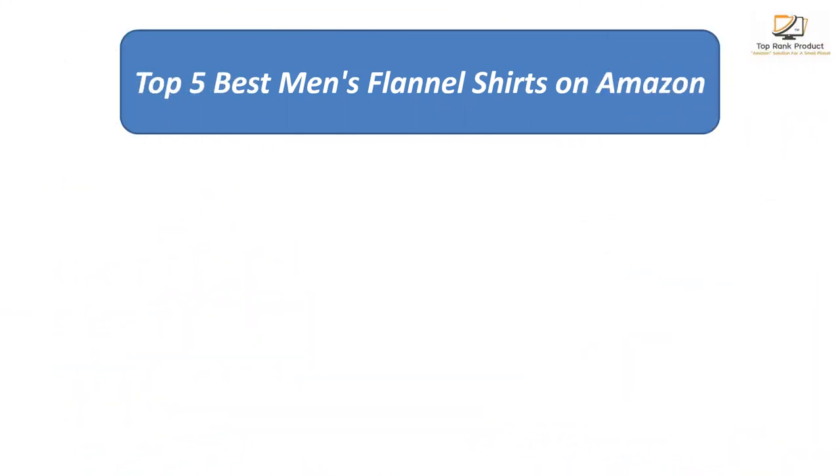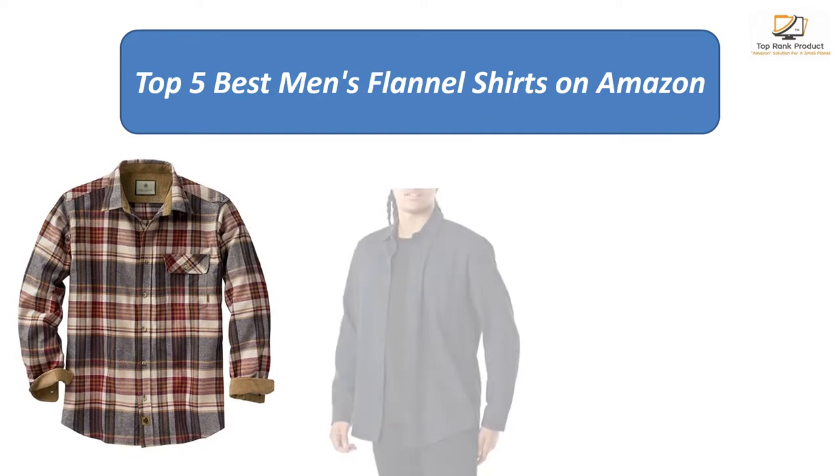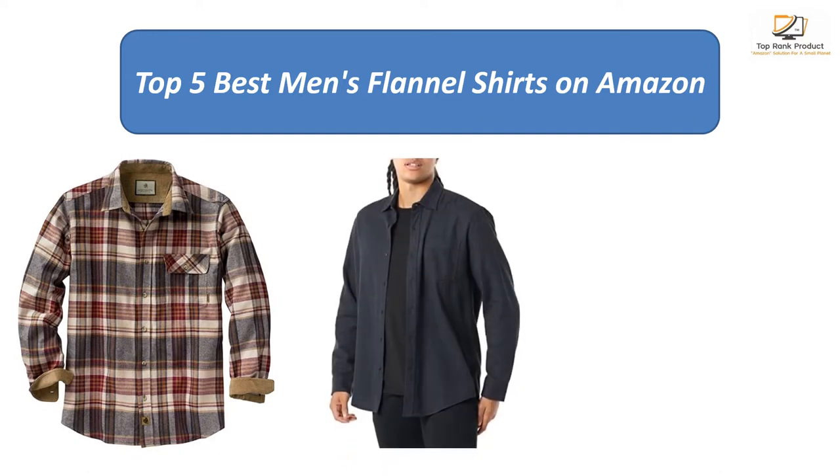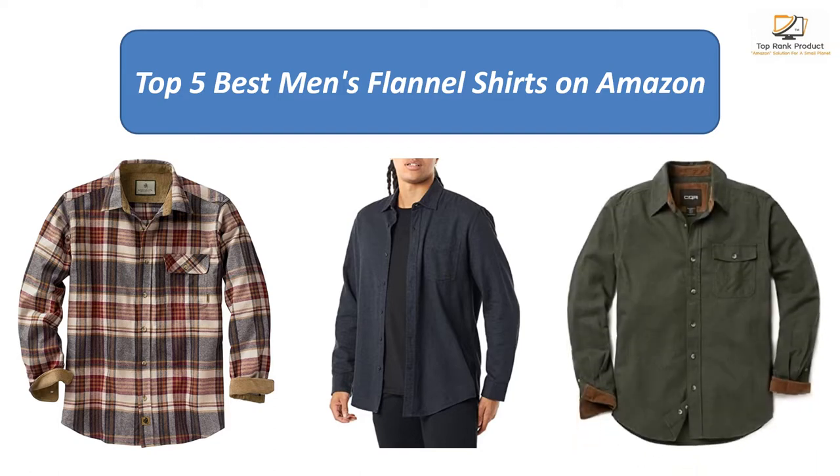Find the best men's flannel shirts on Amazon. We analyzed consumer reviews to find the top rated products and find out which product scored best. I am going to review the top 5 best men's flannel shirts on the market.